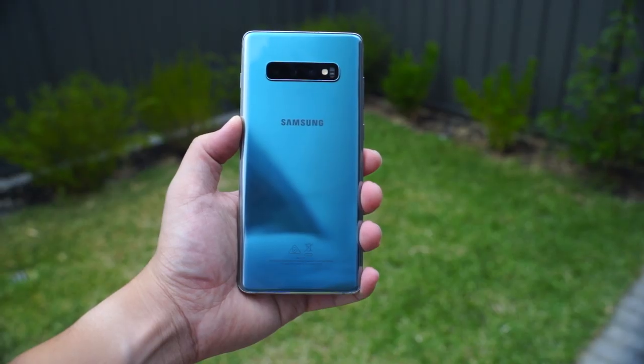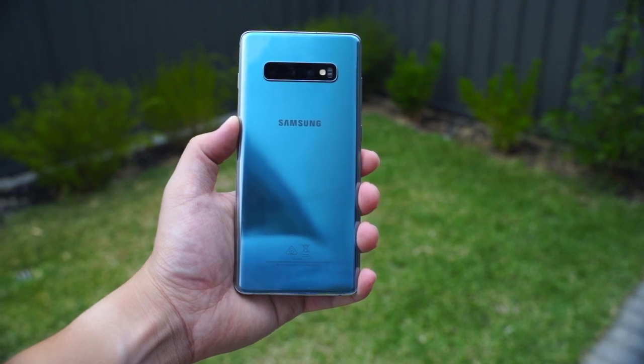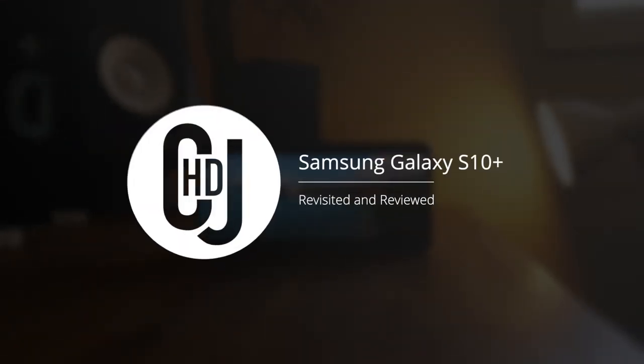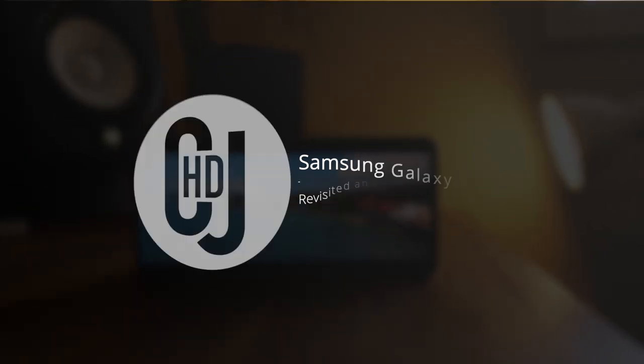G'day guys, my name is CJ. It's been a while — life has gotten in the way a little bit and I've missed you guys. Much has happened since the first impressions video. We've had so many new phones and gadgets released, but we're going to talk about the S10 because I've been using it almost non-stop for the last few months as my main phone. Now that the Note 10 and Plus models are out, now is a better time than ever to revisit this early 2019 flagship and decide if this is the phone for you. Let's take a look.